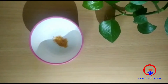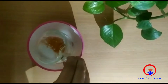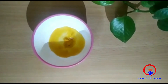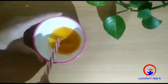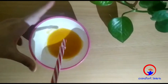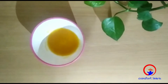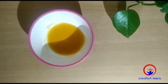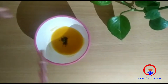We have turmeric here. We are going to add some water and mix it. You can see the turmeric is in yellow color. So we are going to add detergent and mix it.